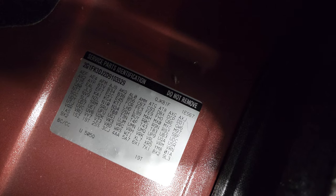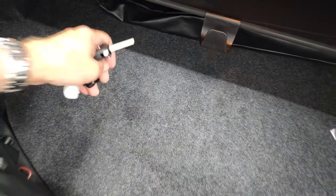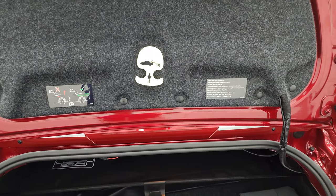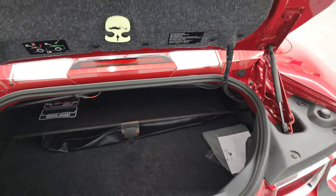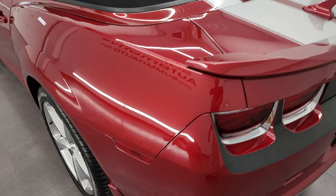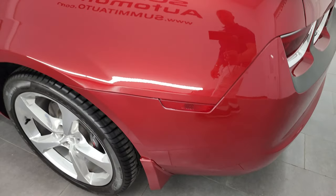I took them out of the trunk for this video so you can see just how nice and clean it is — here's the case for that car cover — and your RPO codes are right here. Make sure this one's got all the options you're looking for. Very nice and clean back here, as you'd expect with a car with only 2,000-some miles on it. Trunk lid shuts nice and solidly.